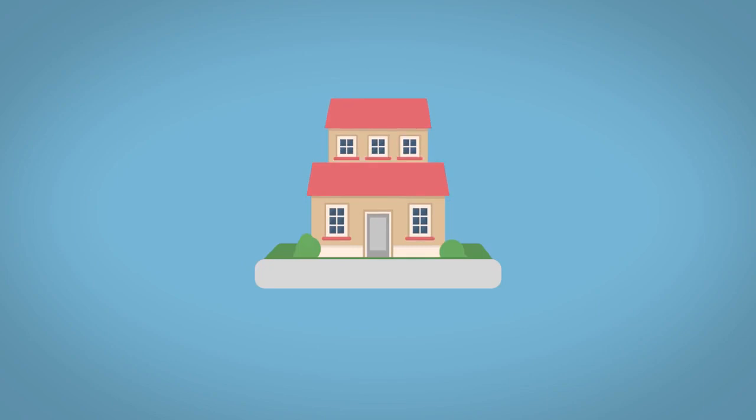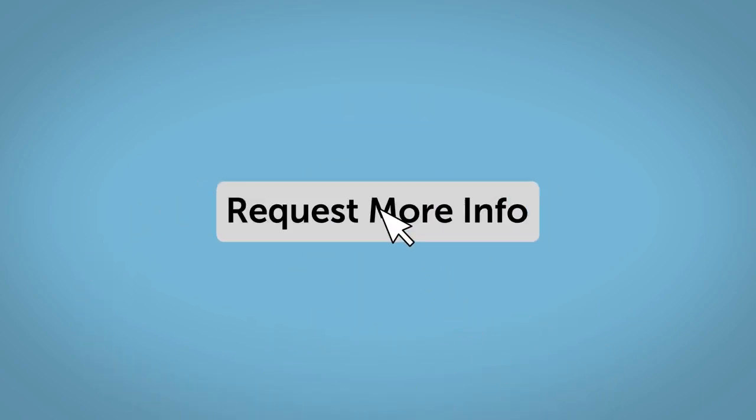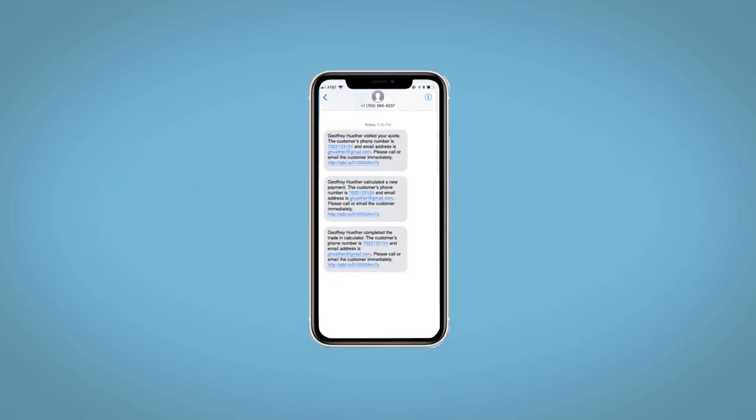Do this all from your home at your pace and your way. Fill out the Request More Info form and we will text and email your very own personalized e-quote today.